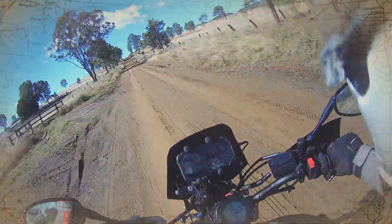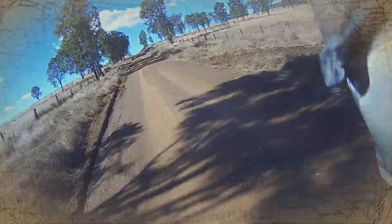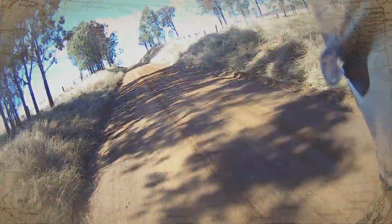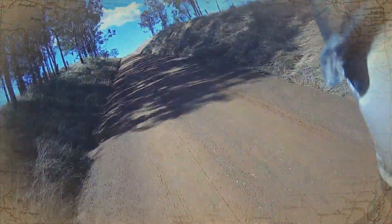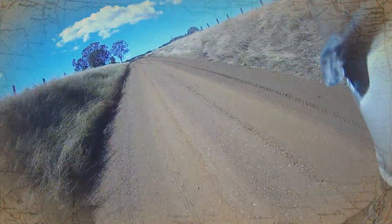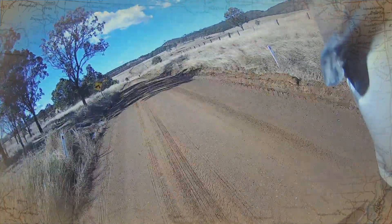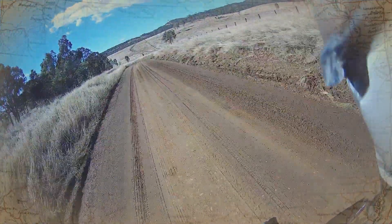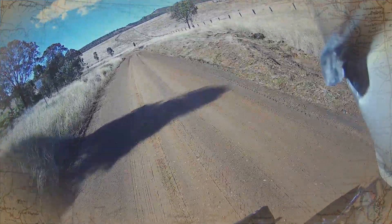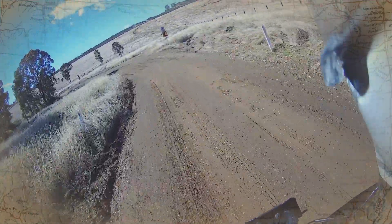It's a little bit cool. This could be slippery, who knows — let's take it easy.